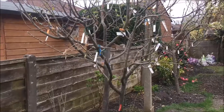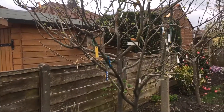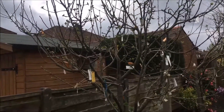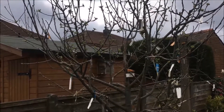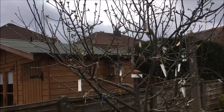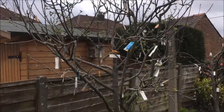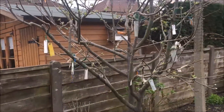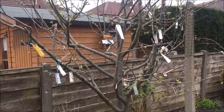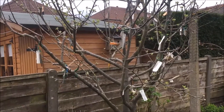The best thing is its profit goes to a charity called Tree Aid, which is helping poor African people. Now this tree has a lot of fruiting buds, and with the change of the weather the buds are coming out, so hopefully it will soon be full of flowers which will hopefully turn into fruit.